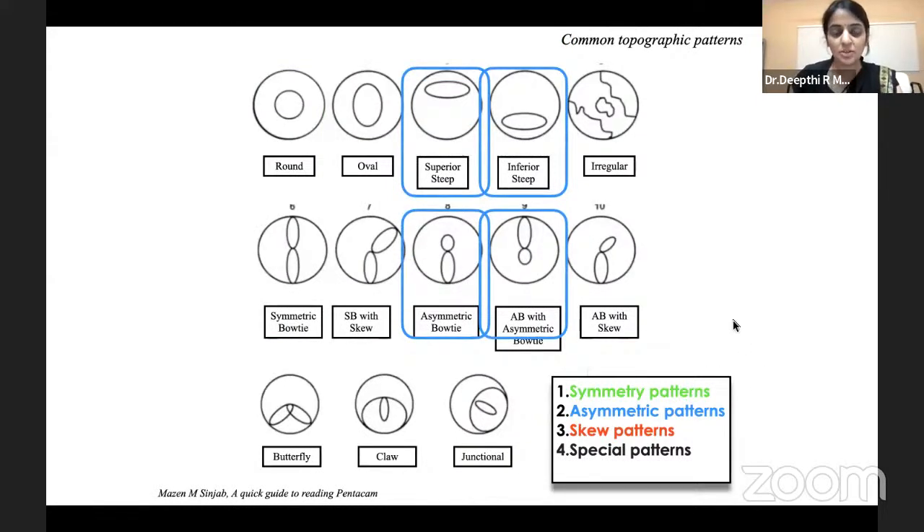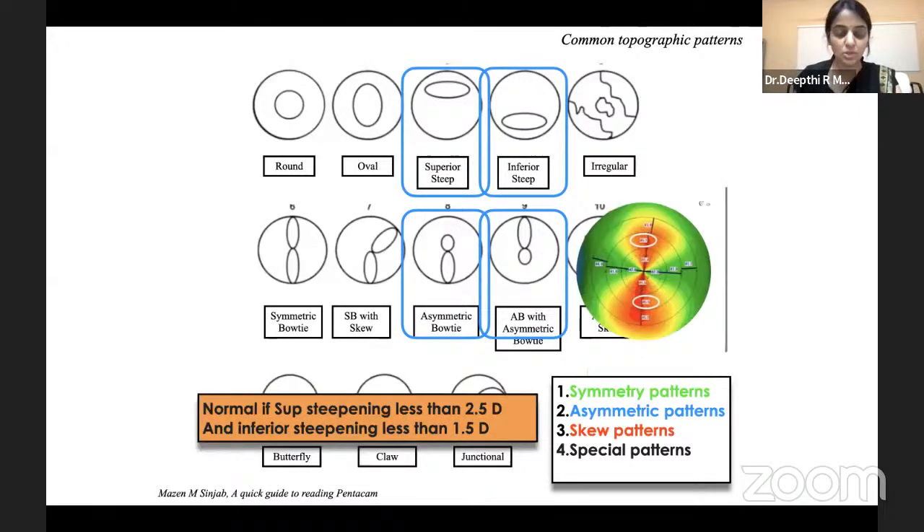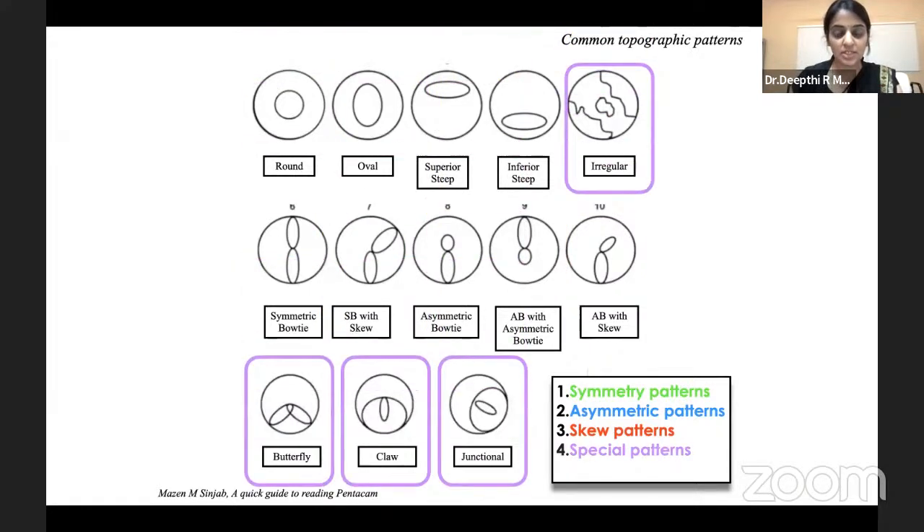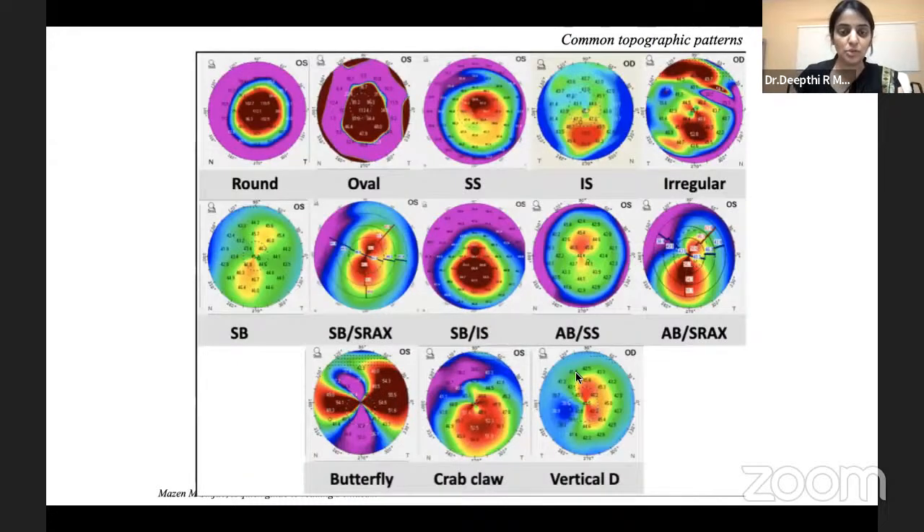The next set of patterns is skewing, where a degree between the prime meridian and the corresponding axis greater than 22 degrees should raise suspicion of an abnormal surface. There are many patterns described, but these generally appear when irregularity is pretty significant with a frank conus — unlikely to see them in early forme fruste keratoconus. One important pattern is the vortex pattern, which can be an early sign to look for. After curvature and elevation, you look at pachymetry.